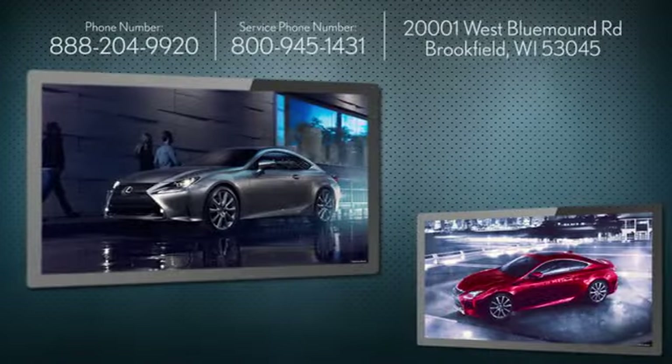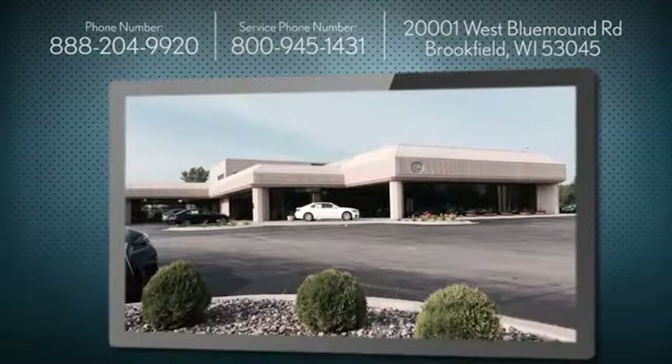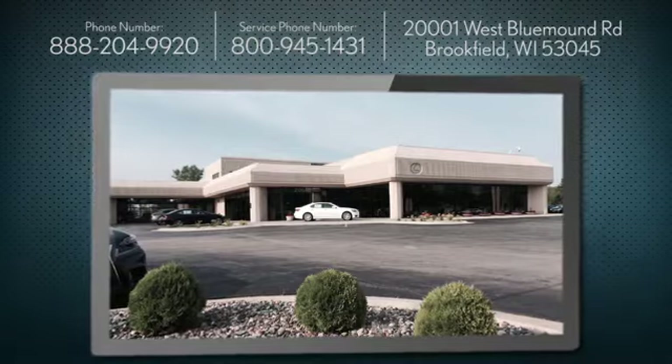At Lexus of Brookfield, we share the thrill our customers get from owning and driving a Lexus. We're conveniently located at 2001 West Blue Mound Road in Brookfield, Wisconsin.